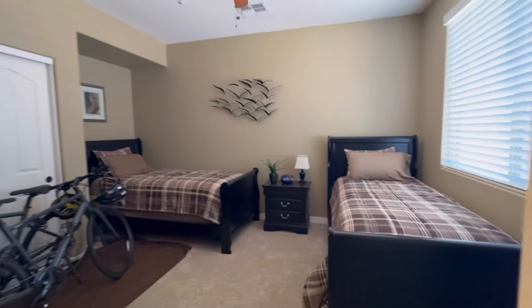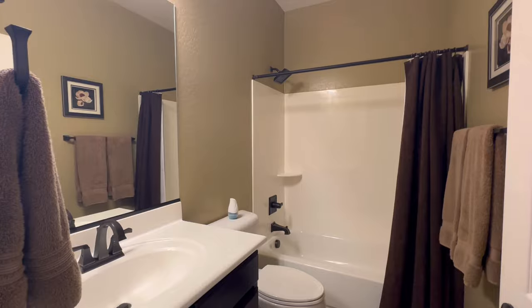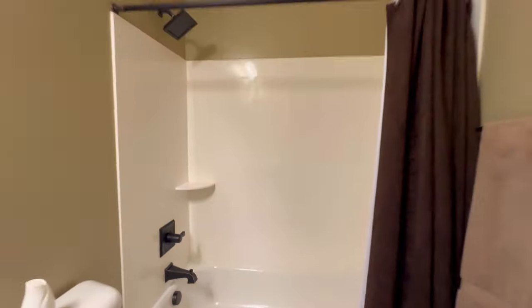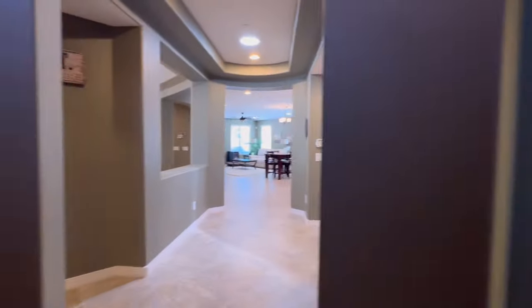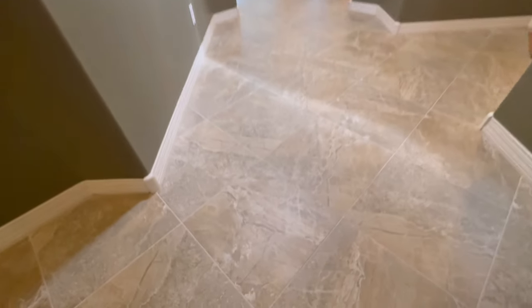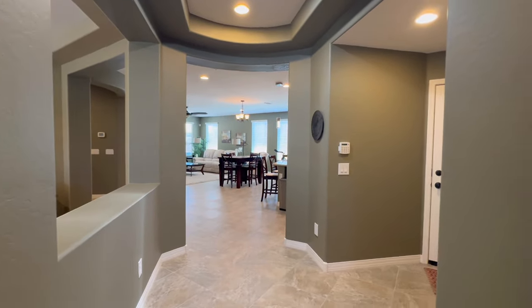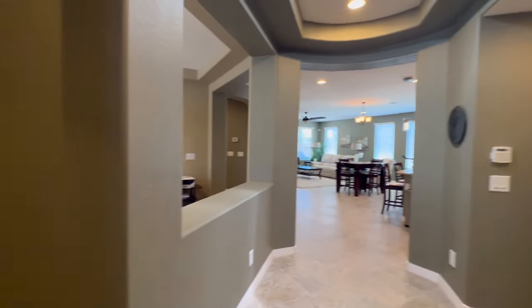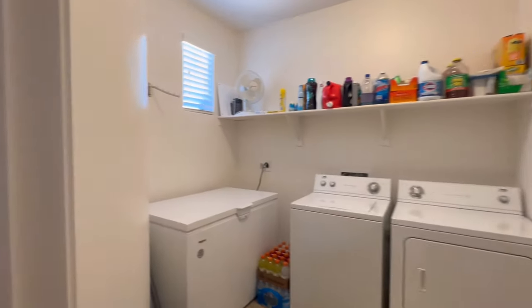You have the first bedroom on this side of the house and then the first bathroom. Very clean property. Here is a close-up of the tile — very neutral tile. It's a little bit of a darker paint palette, some tans and kind of army green. I like the colors, but you could really brighten it up if that's something you wanted to do.